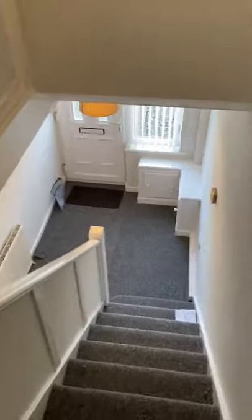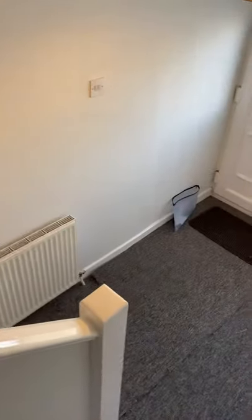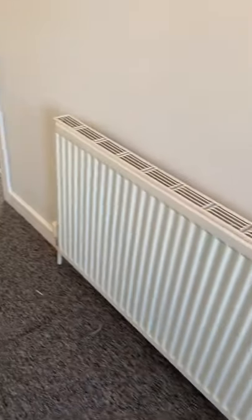As we go back downstairs we'll go through the property and I'll show you the rear of the property. This house does have a single garage.